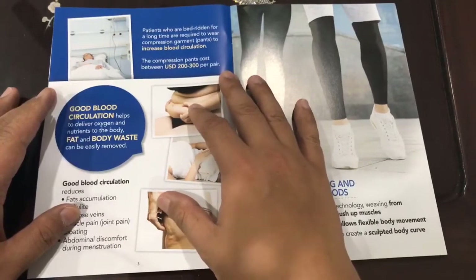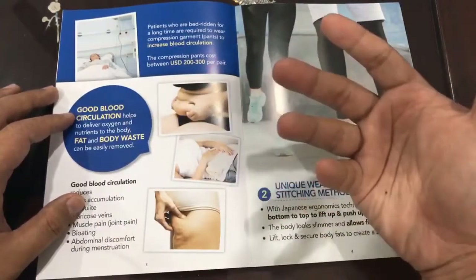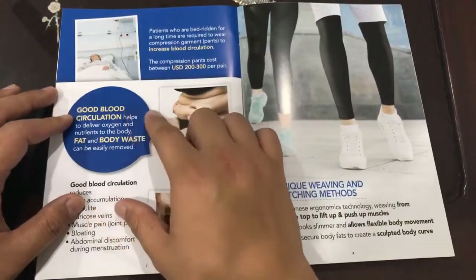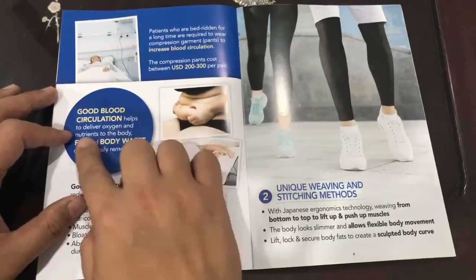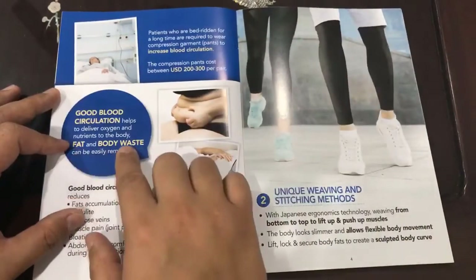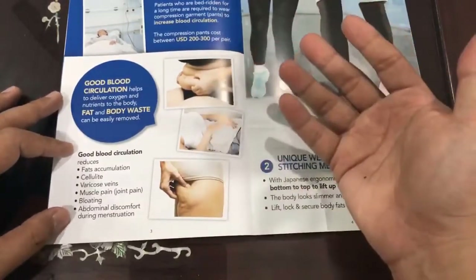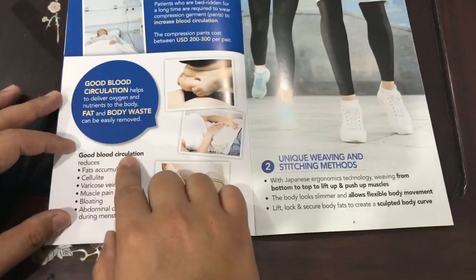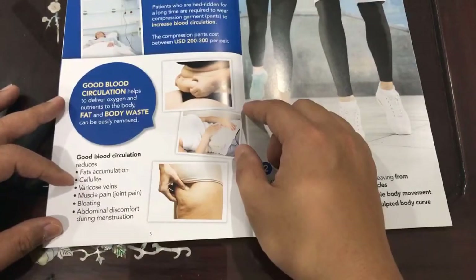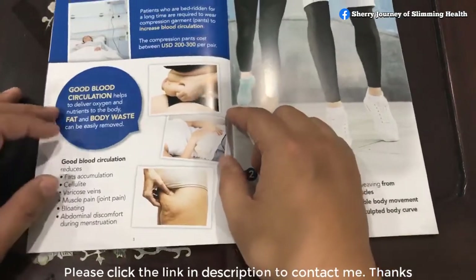Our body actually does the main job. With the good blood circulation that our pants promote, it helps deliver oxygen and nutrients all over the body. At the same time, it helps excrete fats and body waste. That is why after wearing our Allora Pants, the promoted blood circulation indirectly helps reduce fat accumulation, cellulite, varicose veins, muscle pain, bloating, and abdominal discomfort during menstruation.